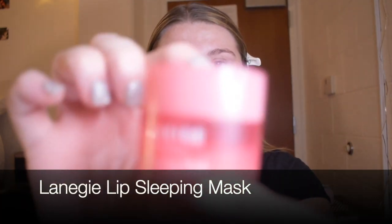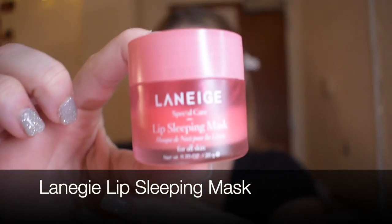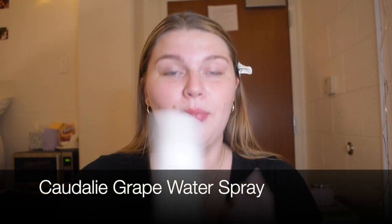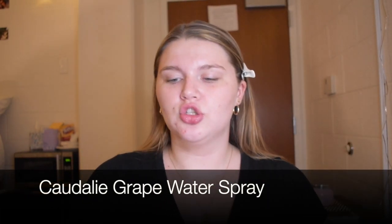We're first gonna start by clipping back my hair. Then I'm gonna start with some lip balm. I love the Laneige Lip Sleeping Mask as a lip balm. Then I'm gonna start with some moisturizer and first I love to spray my face with the Caudalie grape water — it feels so good.